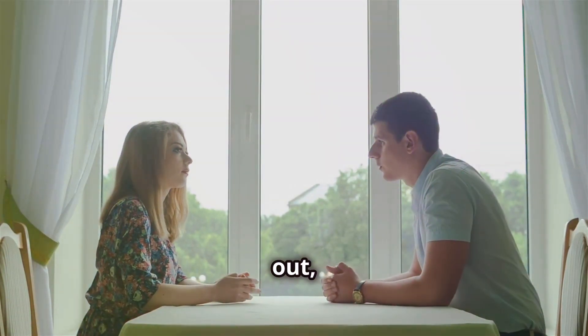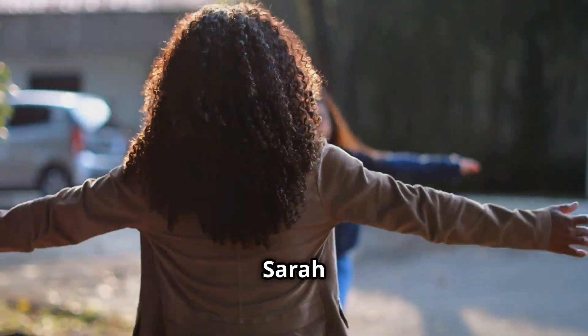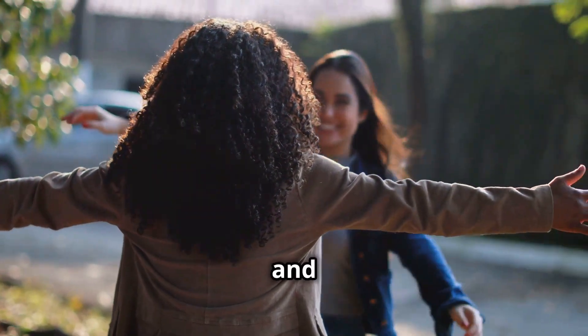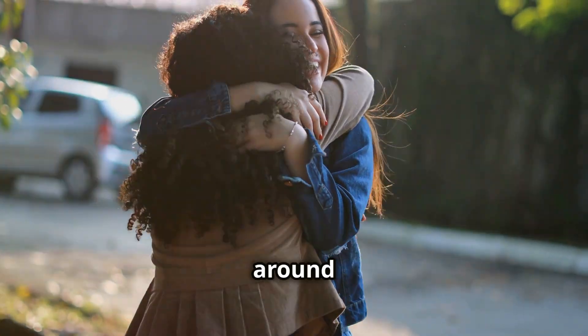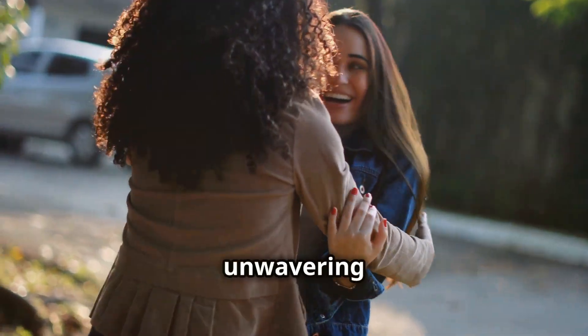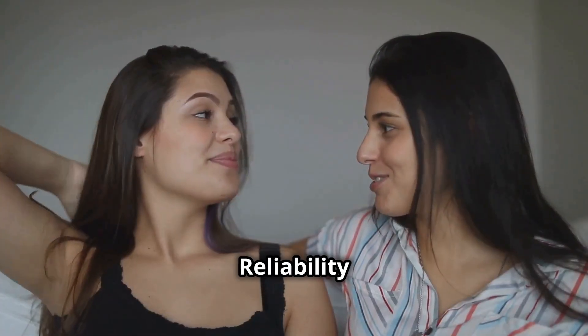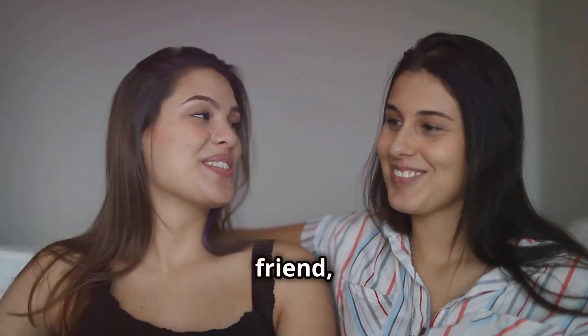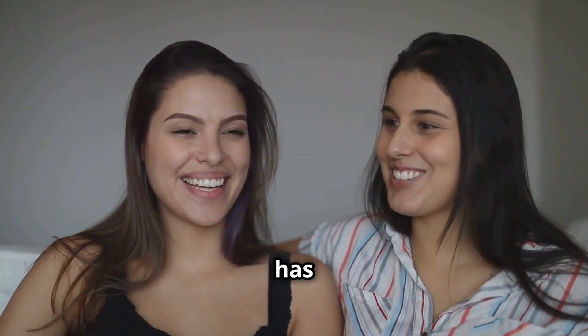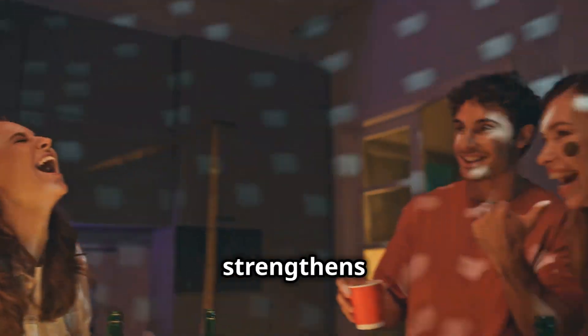Her willingness to help out, even when it's inconvenient for her, shows her true character. Sarah is someone you can always count on, and that means the world to all the people around her. It's not just about the help she provides — it's about the unwavering support and the feeling of not being alone. Reliability is such an important quality in a friend, and Sarah definitely has it in spades. It's a trait that builds trust and strengthens the bond between friends and family.